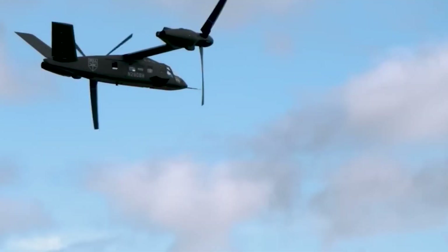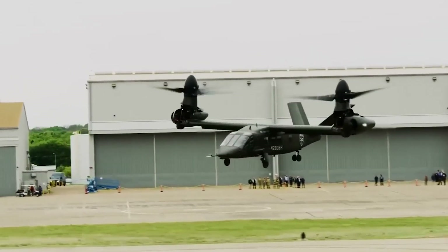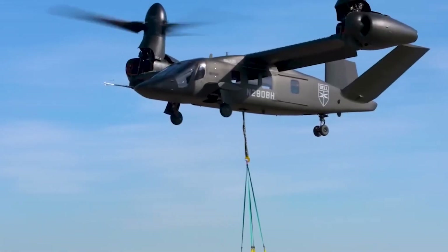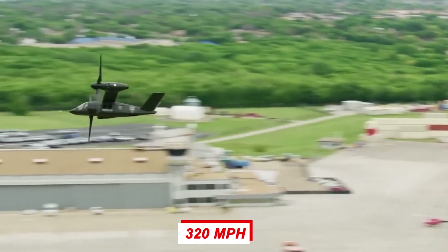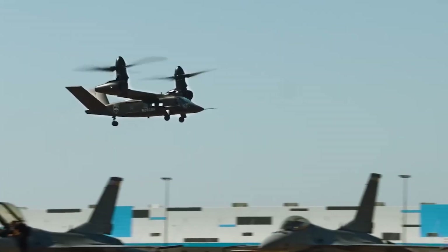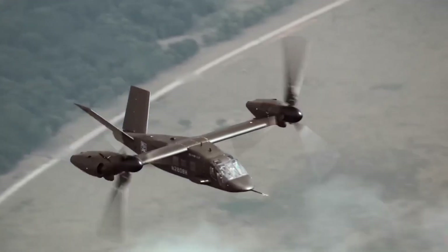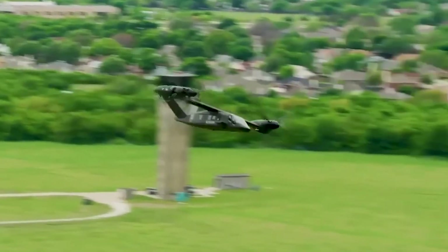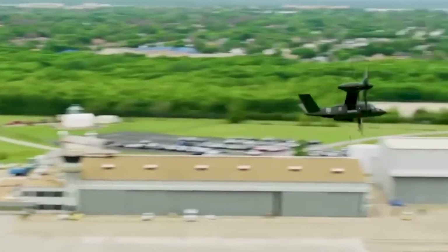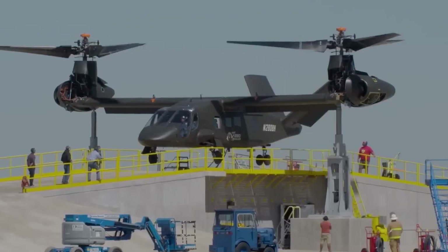The V-280 was designed to travel twice as fast and twice as far as contemporary medium-lift helicopters, achieving a cruising speed of 320 miles per hour — 280 knots, hence the name. It has a maximum range of 2,400 miles and an effective combat range of up to 920 miles. These qualities are critical, especially for transit across enormous distances such as the Pacific. According to the program director, a single forward operating base of these planes could safeguard a whole country.